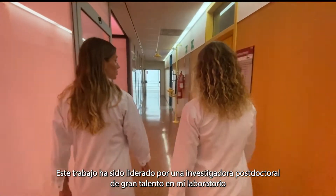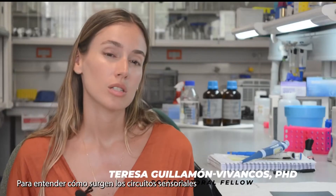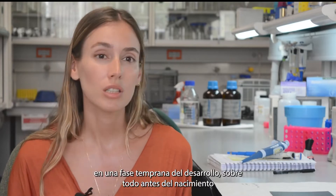This work has been led by a very talented Dr. Alfelo in my lab, Teresa Guillermo-Bivancos. To understand how sensory circuits emerge, we needed to activate them and record from them at early stages of development, particularly before birth.